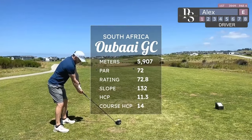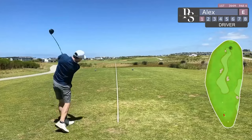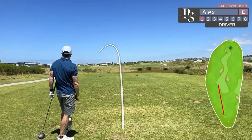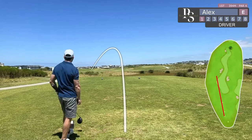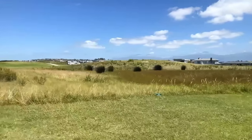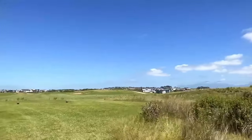Welcome to Obai Golf Club in the Western Cape of South Africa. I've got 14 shots. Decent little drive to start off the day. This course has got some fast fairways and some faster greens, so in for a tricky day of putting, but beautiful surrounds and the weather is absolutely spectacular. So hopefully it's gonna be a good one.